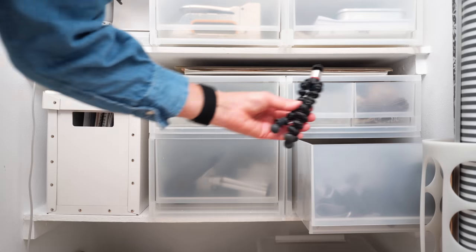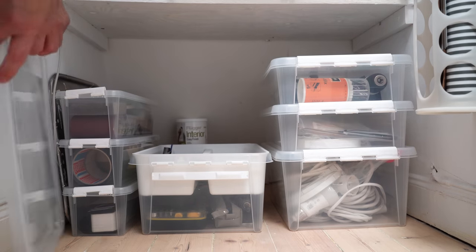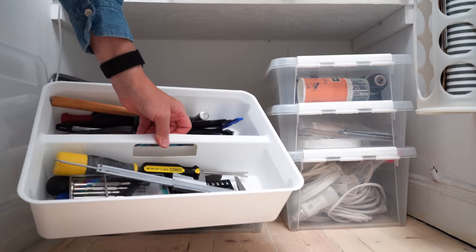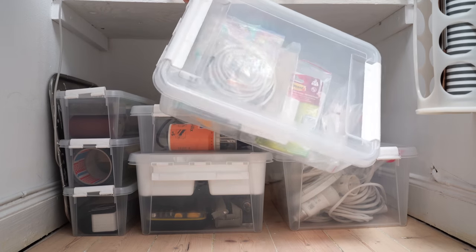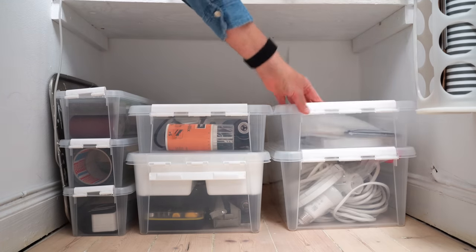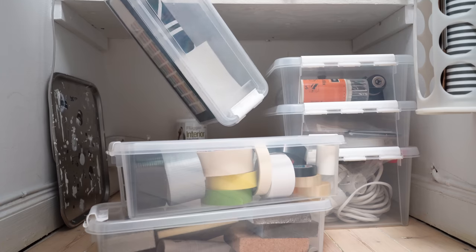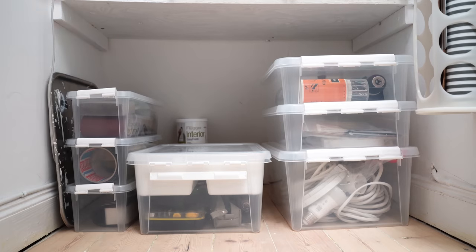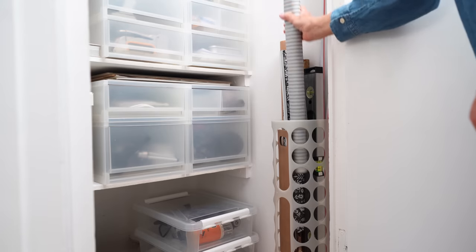On the floor is a stack of more bins with tools and supplies. Tools that I use less often like the jigsaw, heat gun and clamps are currently in my basement storage. On this side of the wall I mounted one of these tall bins — it's great for rolls of gift wrap and that type of thing.